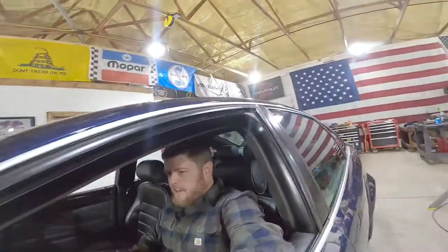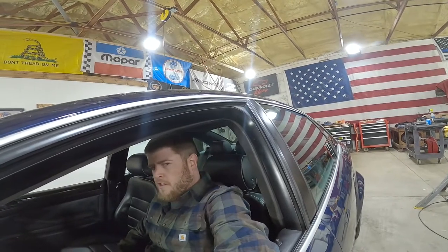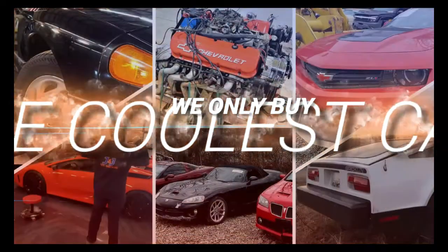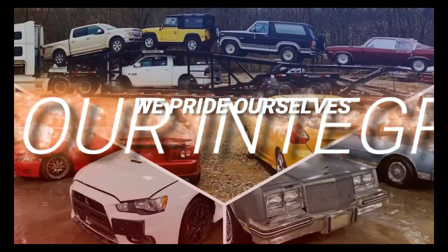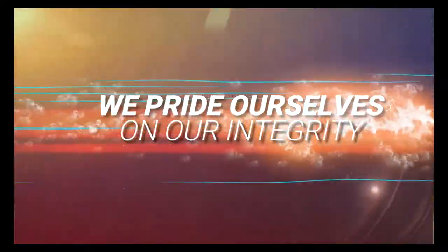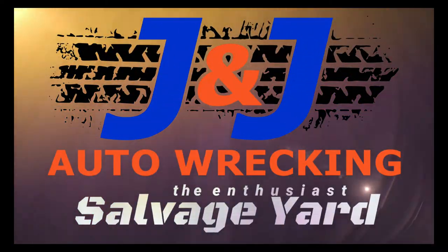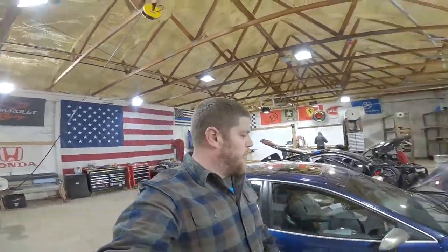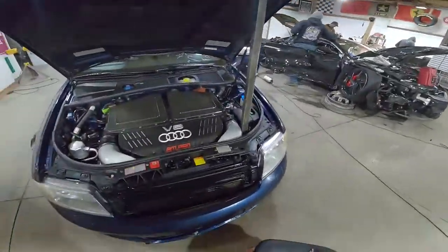One more time from that 4.2 liter V8. It's so good. Welcome to the J&J Auto Wrecking test video of M3 AU433, a 2003 Audi RS6 powered by the amazing 4.2 liter bi-turbo engine.